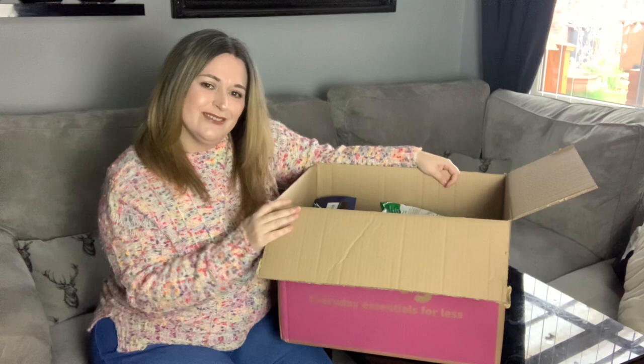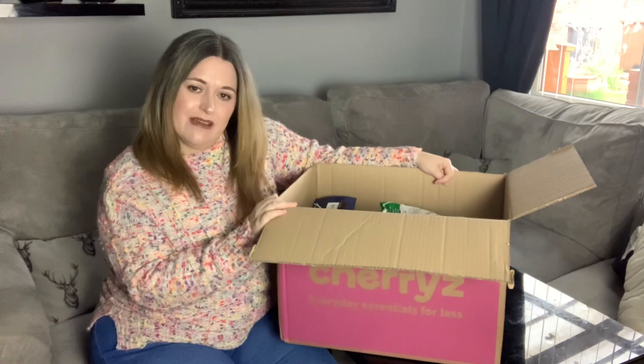If you haven't already, hit that subscribe button and come join my YouTube family. If you hit the little notification bell it'll let you know whenever I've uploaded a video. And of course if you like this video, smash that thumbs up button — it would really help my channel out.